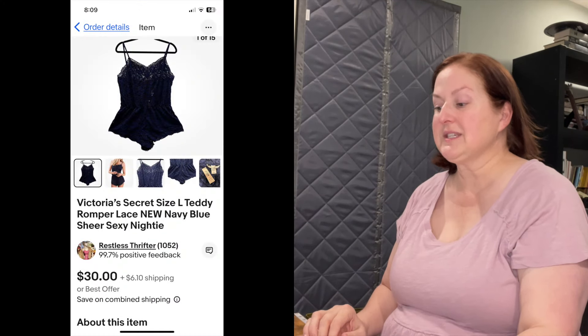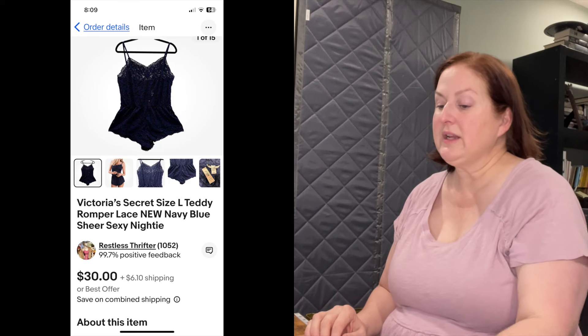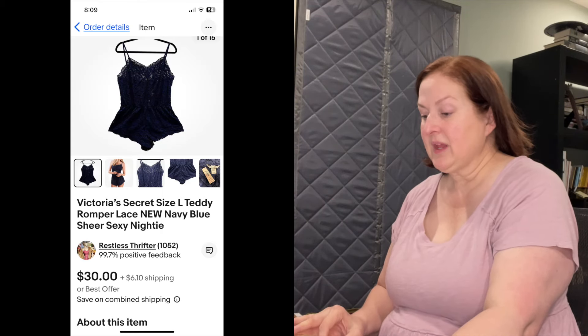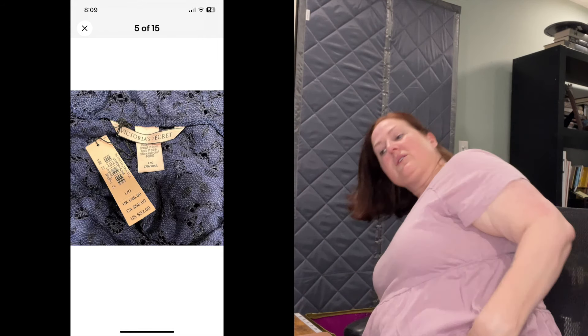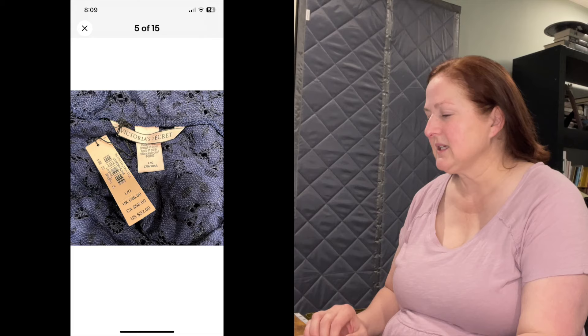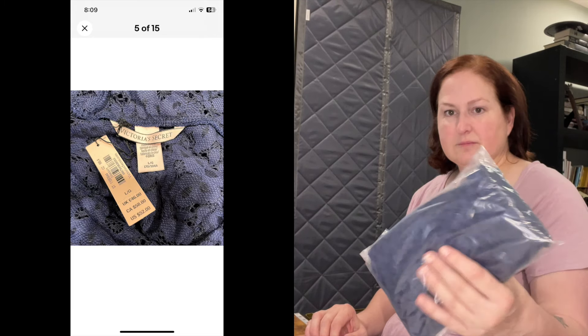Today is Sunday, October 20th, and these are sales from Saturday and Sunday — five sales in two days. Sales slowed down a bit, but I have a really awesome one. The first one is a Victoria's Secret size large teddy romper, lace, new navy blue sheer sexy nightie. Everything except one sold on eBay, so this is the first eBay sale. It sold quickly through an offer to watchers — $27.60, sold in four days. It's very small so I'm going to put it in the 6 by 9 poly mailer.